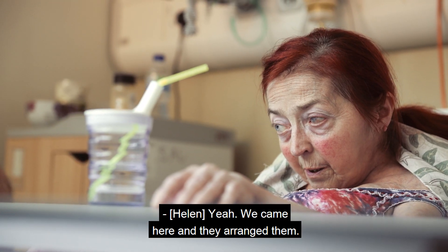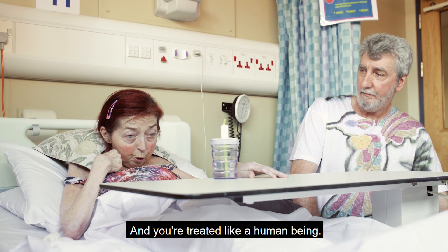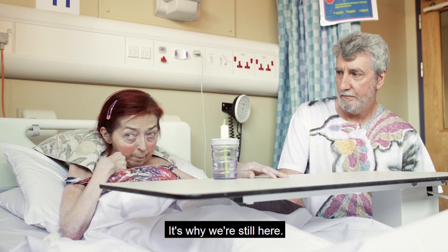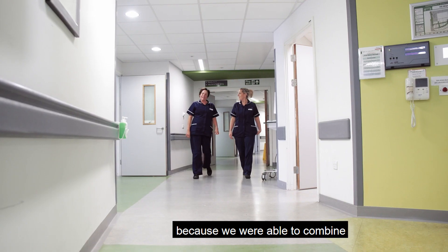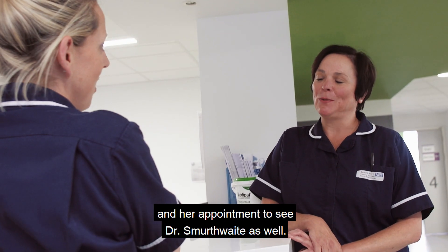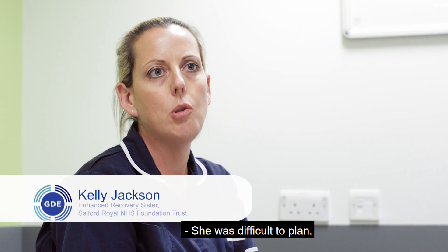They arranged everything in the same day, and everything is done to facilitate the patient — you're treated like a human being. It's meant the world to us. I was asked to combine a lot of her appointments together because of the distance she lives, so we combined a pre-op appointment with a heart scan and an appointment with Dr Smirthwaite, just to cut down on the number of visits.